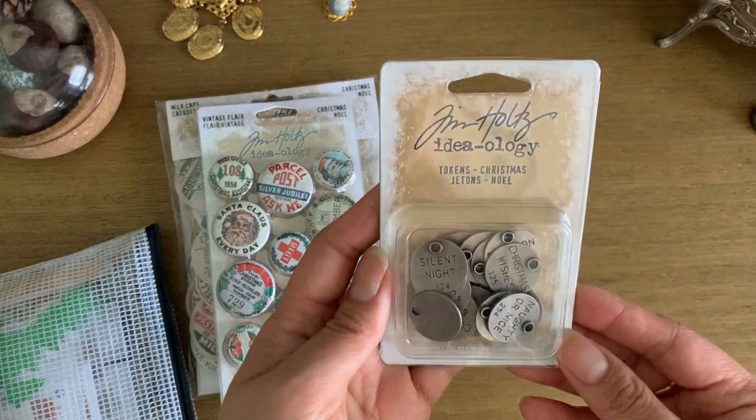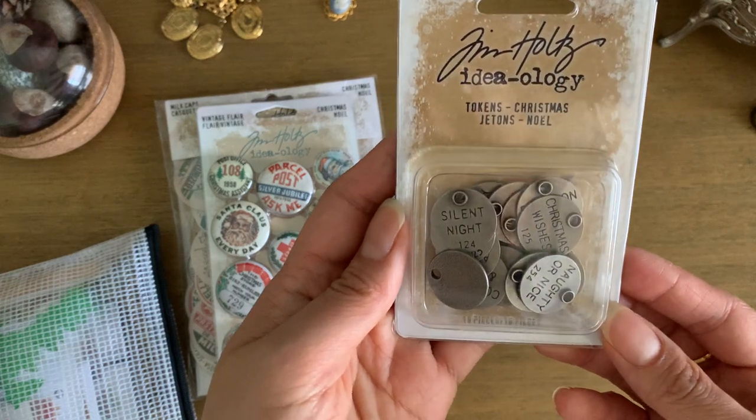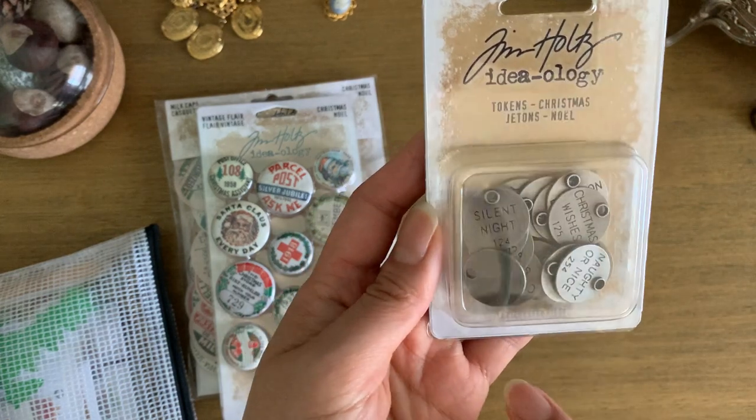I have a little box of these small tokens with sayings like Silent Night, Christmas Wishes, and Naughty or Nice.